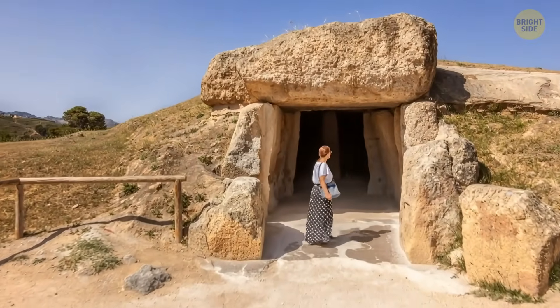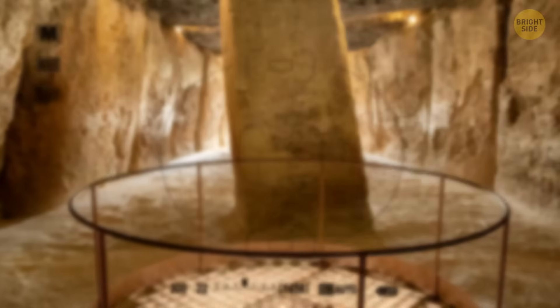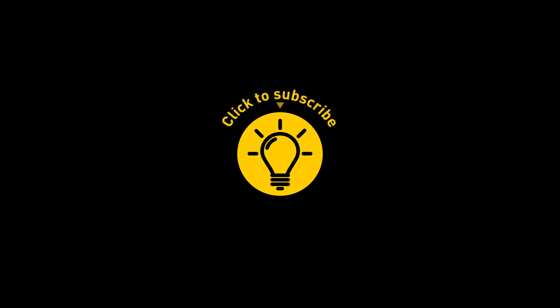Either way, it's no wonder UNESCO decided to name it one of its world heritage sites. It's a true ancient masterpiece. If you enjoyed this video, give it a like and share it with your friends.